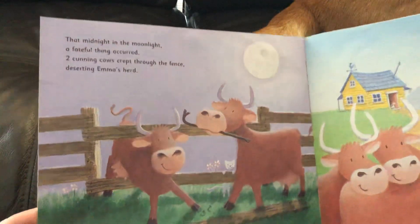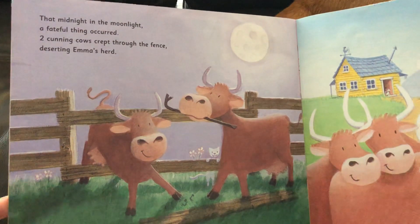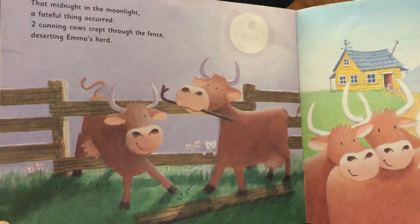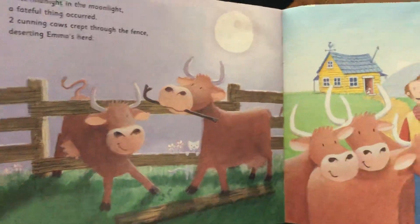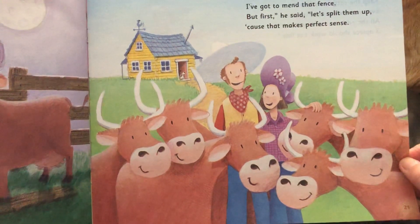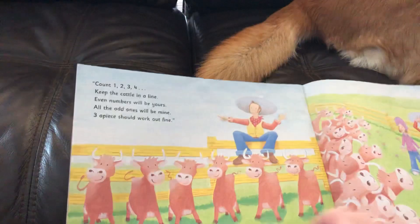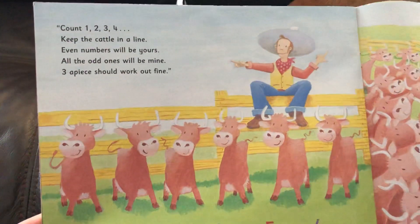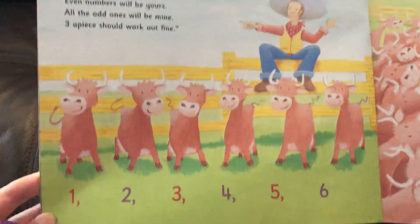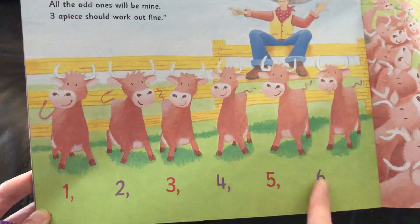That midnight in the moonlight, a fateful thing occurred. Two cunning cows crept through the fence, deserting Emma's herd. 'Six cows are in my pasture — I've got to mend that fence. But first,' he said, 'let's split them up because that makes perfect sense.' So now again he's going to split the ones on his side in half, and that's still going to give Miss Emma more than he has. Count one, two, three, four — keep the cattle in a line. Even numbers will be yours; all the odd ones will be mine. Three apiece should work out fine. One through six: red numbers are odd, the purple numbers are even.